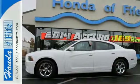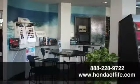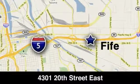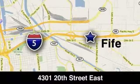Come take a look. Call, click or stop in to Honda of Fife today. We're conveniently located at 4301 20th Street East in Fife, Washington, right on I-5.